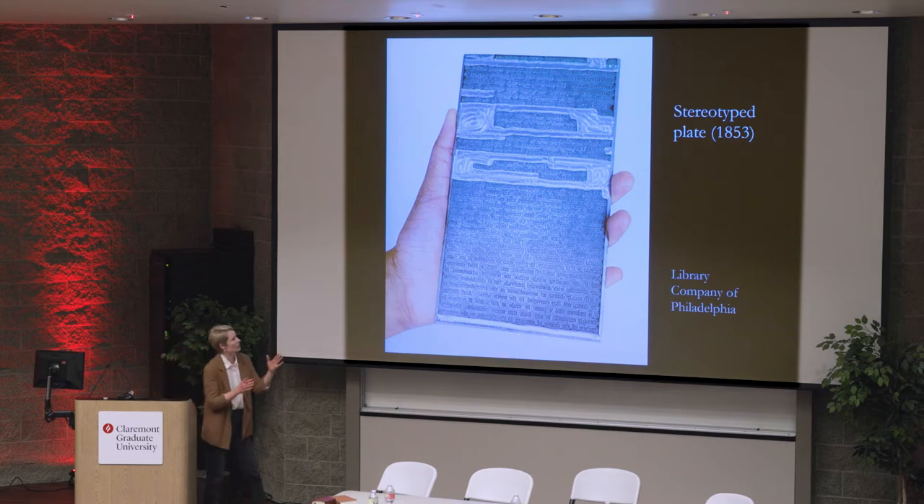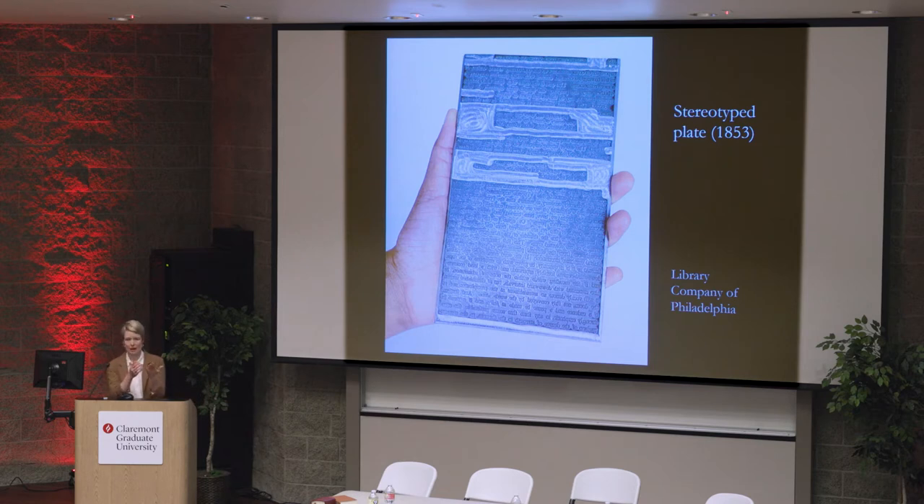Stereotype plates are just when somebody takes a bunch of movable types, which were used and printed since the days of Gutenberg, and then casts them together in a solid metal plate. And it became the most popular form of bookmaking in the 19th century US.